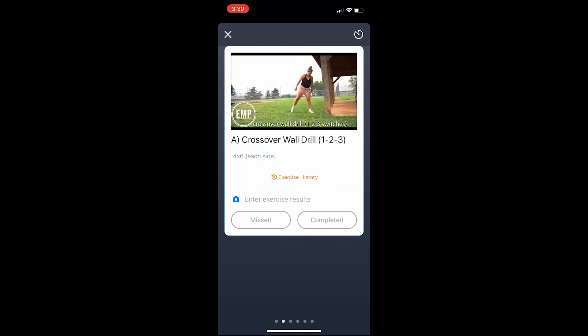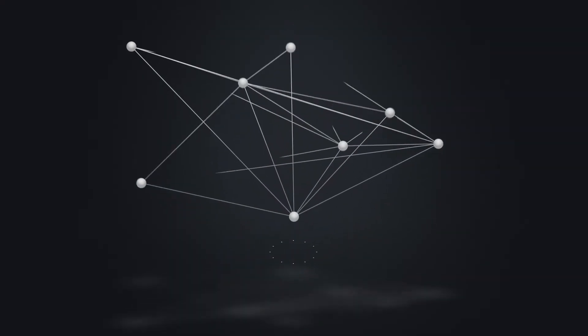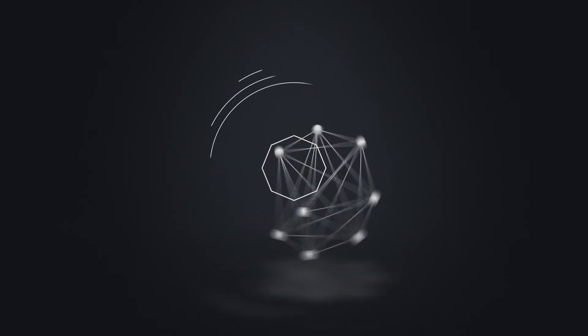Check out our website or our social media for access to our mobile app. Thank you again for your time. Empowering Movement Project. Move better. Play better.